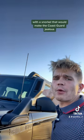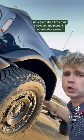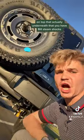With a snorkel that would make the Coast Guard jealous, plus giant 35-inch tires that have an advanced four-wheel drive system, it's practically hurricane-proof. And underneath that, you have Bilstein shocks.